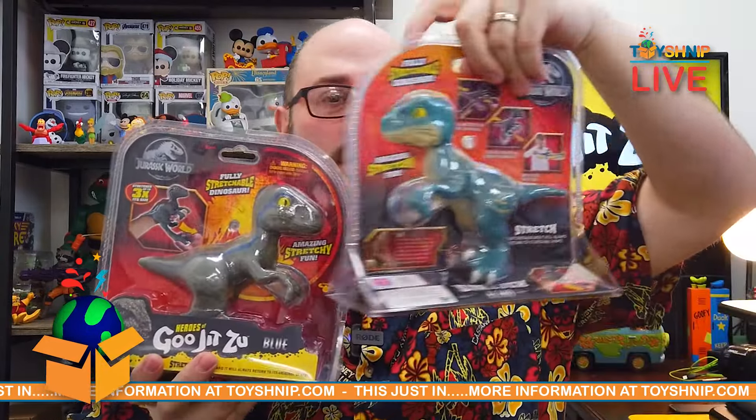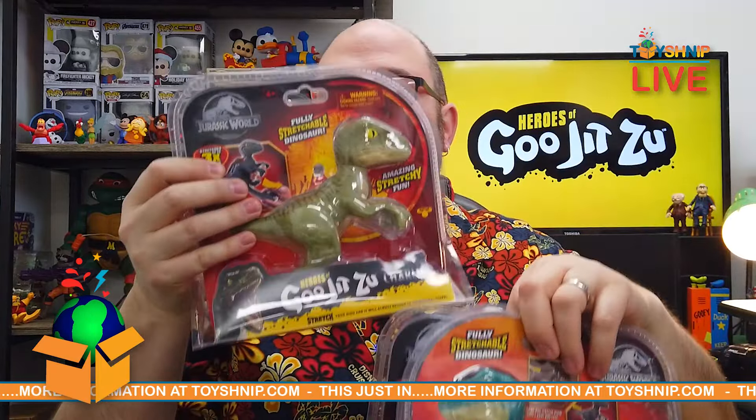Hey guys, it's Turko from ToyShnip.com. This just in, the heroes of Gujitsu have expanded into the cinematic world with not one, not two, but three new Gujitsus from Jurassic World.